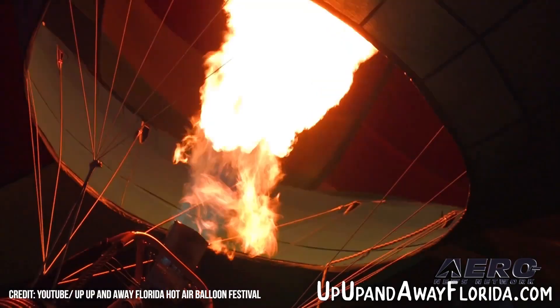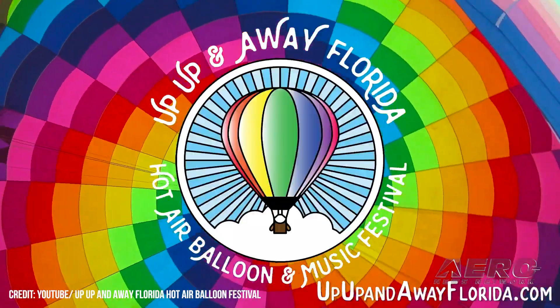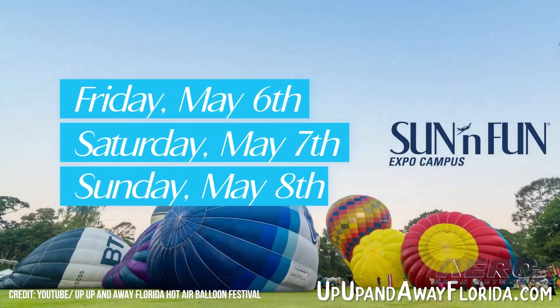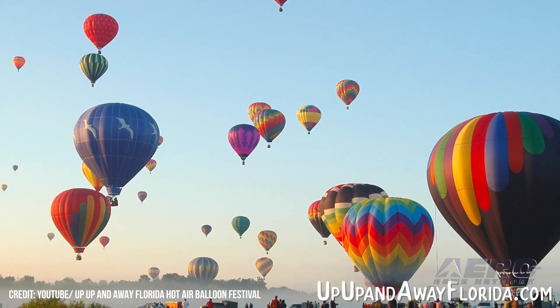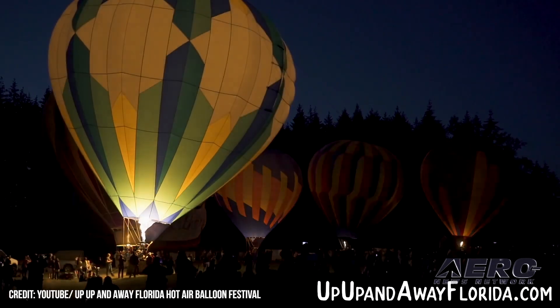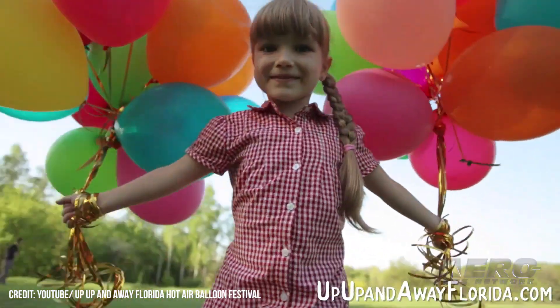A Balloon Festival is scheduled for May 6th through 8th in Lakeland, Florida. Hot on the heels of Sun and Fun 2022, with a bit of deja vu, there is a Balloon Festival weekend scheduled to take place from May 6th through 8th at Lakeland International Airport. It's in the same place where Sun and Fun 22 was held just a few weeks earlier, so maybe you didn't need to give up that tent, rental, or move your RV — you could have just rolled right into this Balloon Festival.